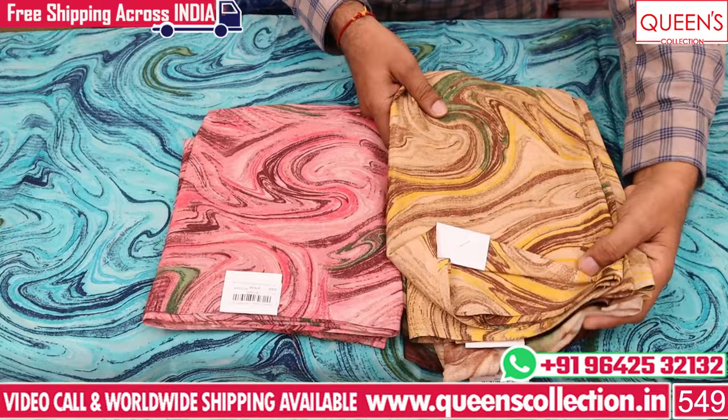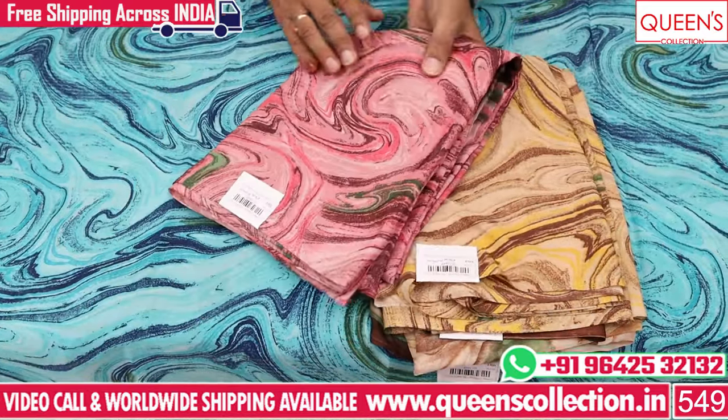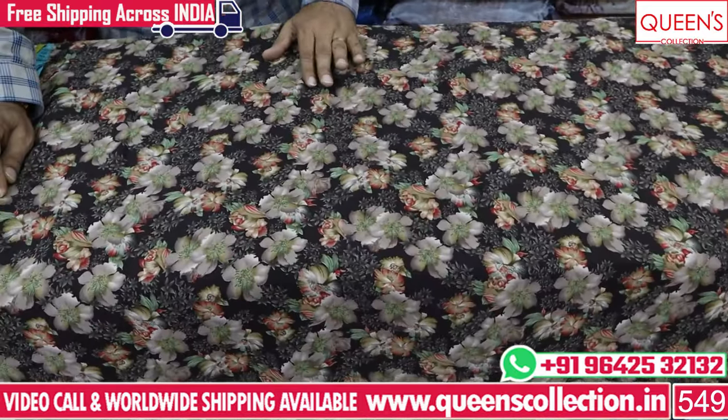For 470, there are 4 varieties. It is a very good collection. For florals, this is a very good one.